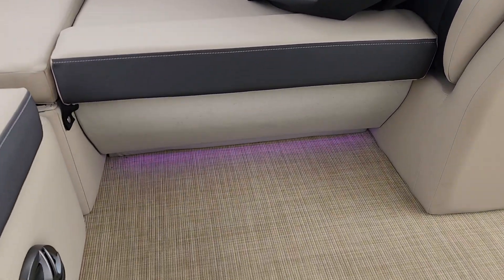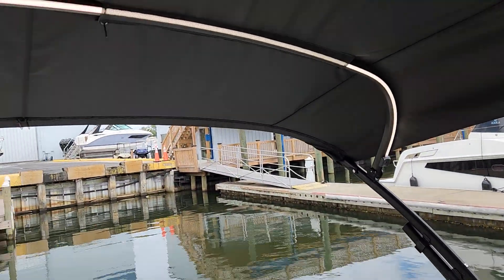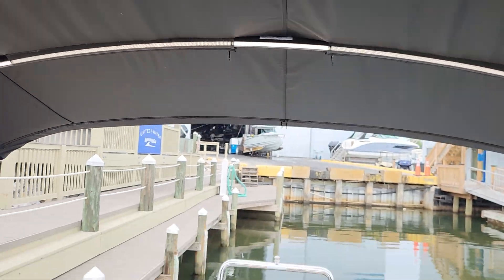Notice she's got the under-seat lighting which you can change the color — all LED of course — and this 10-foot power bimini has a beautiful light strip up top for nighttime.